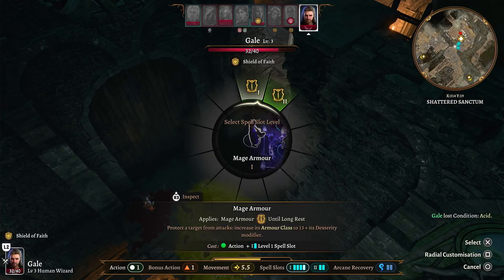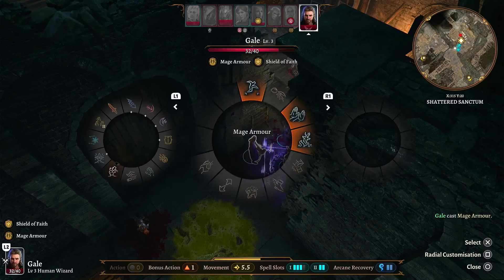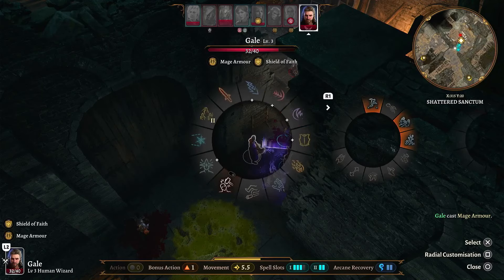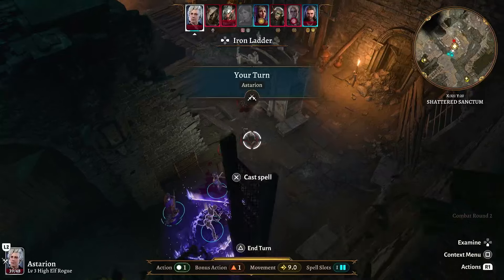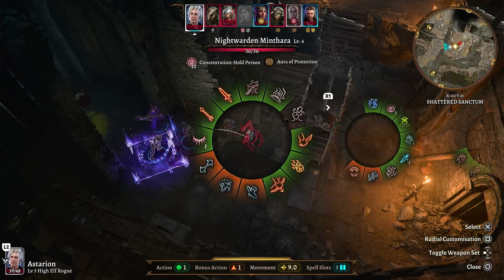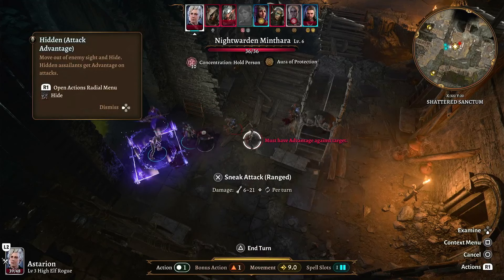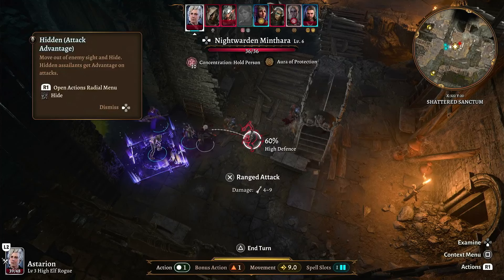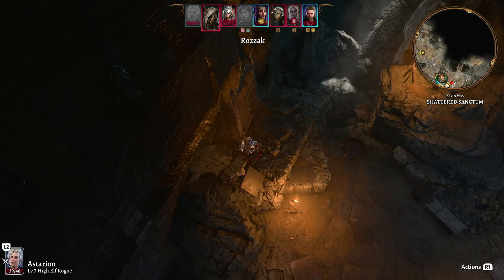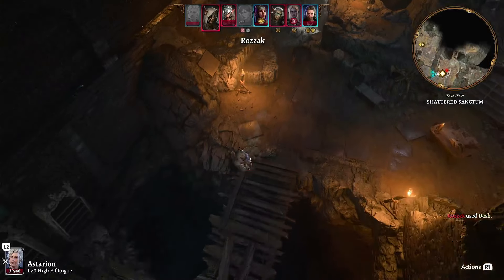But first things first, Gale is going to cast Mage Armor, though he doesn't have any bonus action spells — that is so stupid. Astarion, Minthara's right there. After this goblin's turn, the next time it's a player's turn, I've been meaning to do this for quite some time.